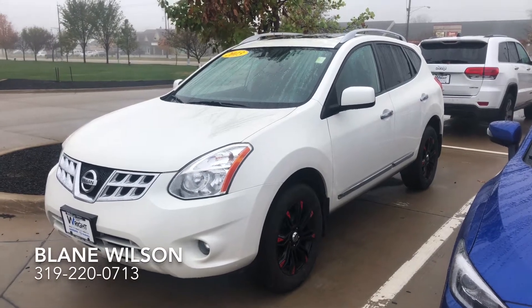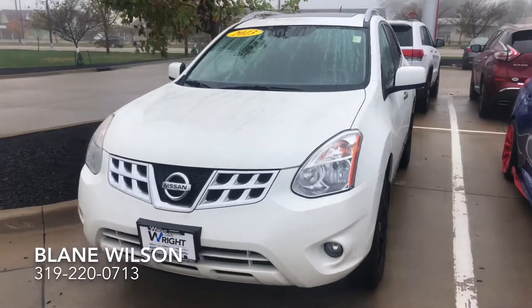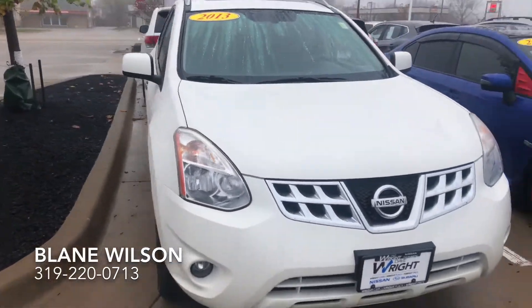Hi Mike, here is the 2013 Nissan Rogue that you're checking out online. Let me get you a quick video of it so you can see the condition that it's in.